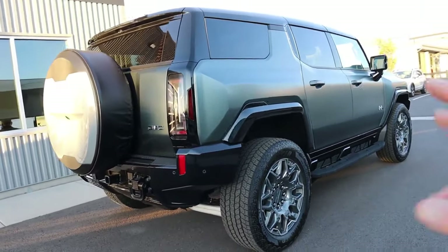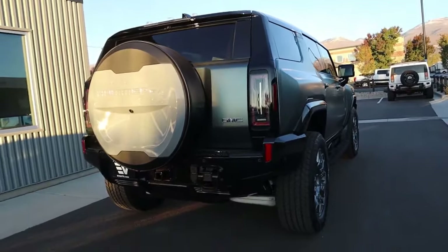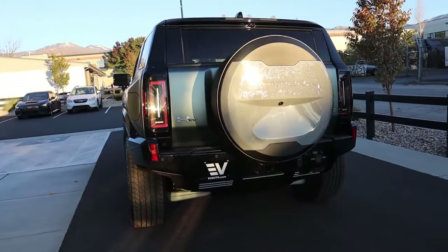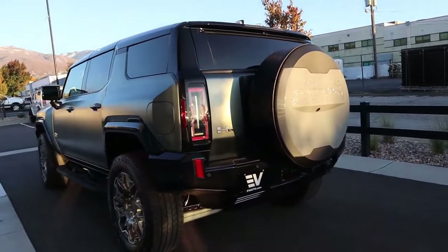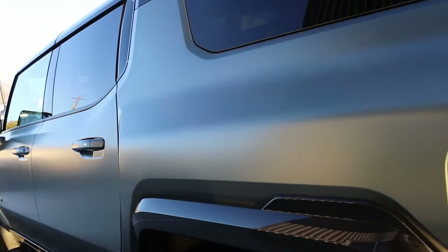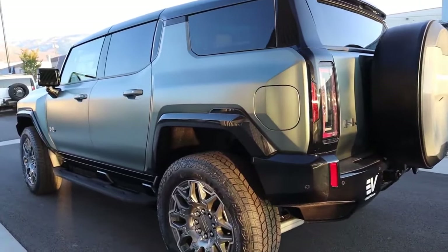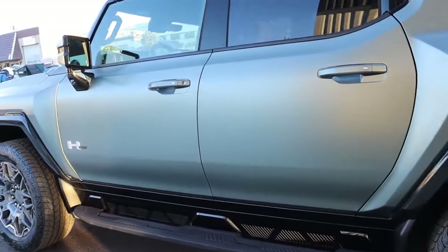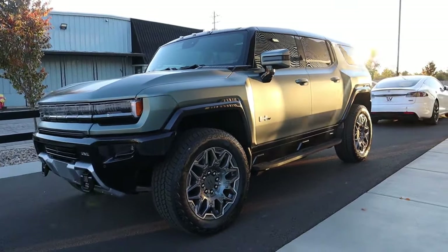The first edition comes with three electric motors — two in the back and one in the front. You also get an exclusive color called Moonshot Green, a matte paint finish that looks really good. The lunar theme carries through the inside and outside of the car, reflecting the moonshot nature of this vehicle. Even though it's all electric, it carries a very similar brand identity to the old H2 Hummer — big, massive, powerful, with a real presence that you don't find in typical commuter EVs.